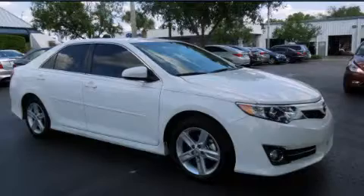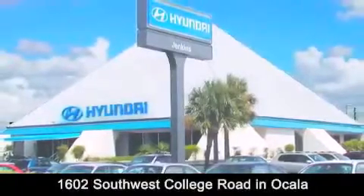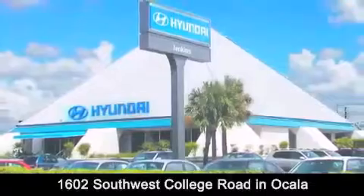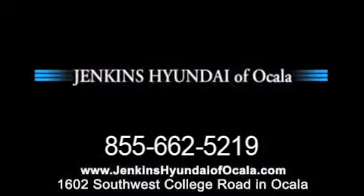Contact us today to arrange your test drive. Jenkins Hyundai of Ocala is conveniently located at 1602 Southwest College Road in Ocala. Contact us to find out about our financing specials or visit us at JenkinsHyundaiofOcala.com.